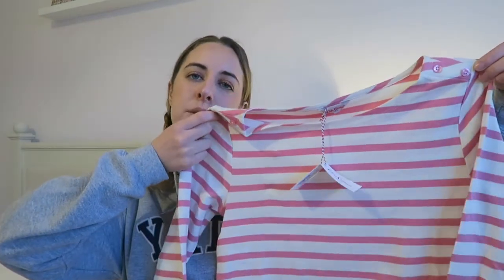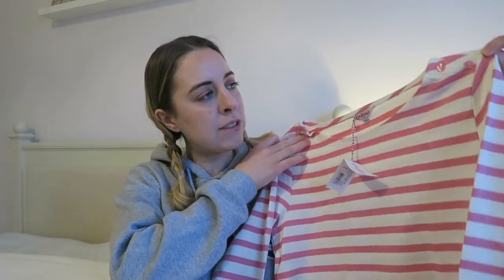The last thing from Cath Kidston was a top. I love stripes so much and I spotted this striped pink top in the sale — it was £25 down from £45. It's got cute little buttons on both sides and I think it'll look really nice with jeans and boots. I just love it.